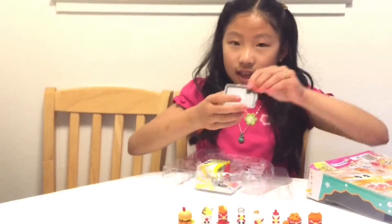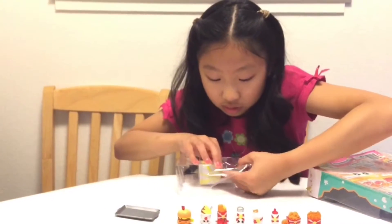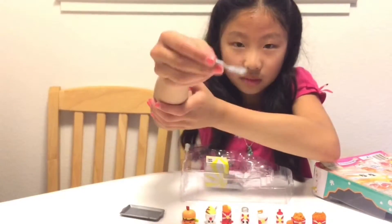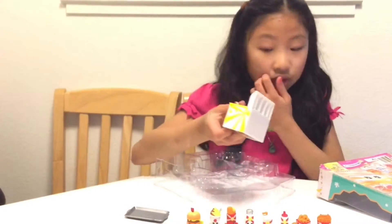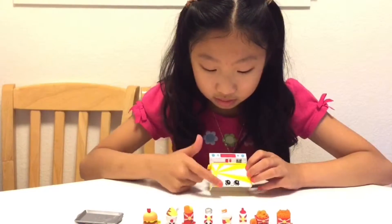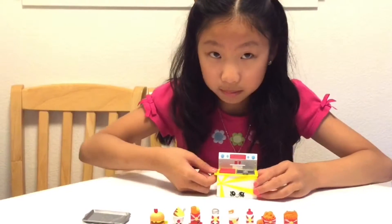It also comes with this tray with an S on it for Shopkins, and this cute adorable spatula. And then the biggest thing here is this cookie cooker. This Shopkin has a deep fryer, a grill, and a pullout table.